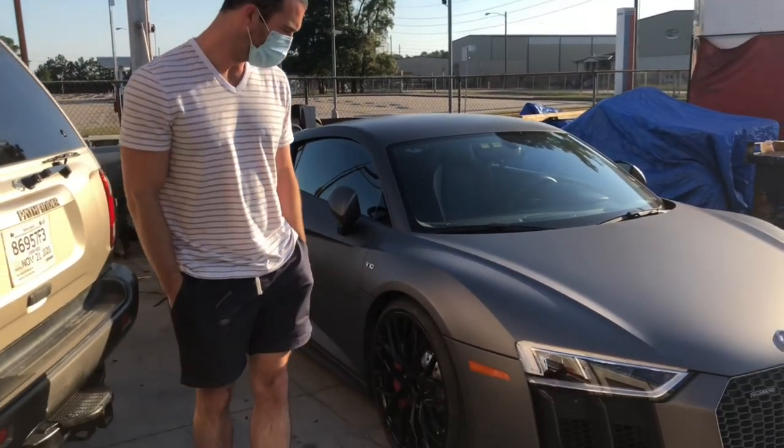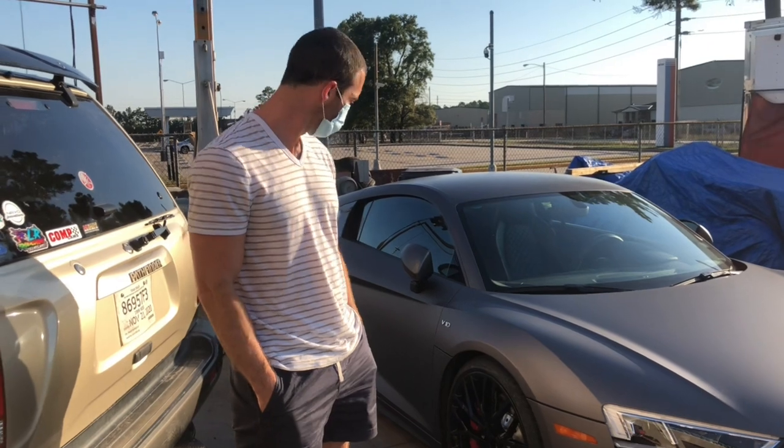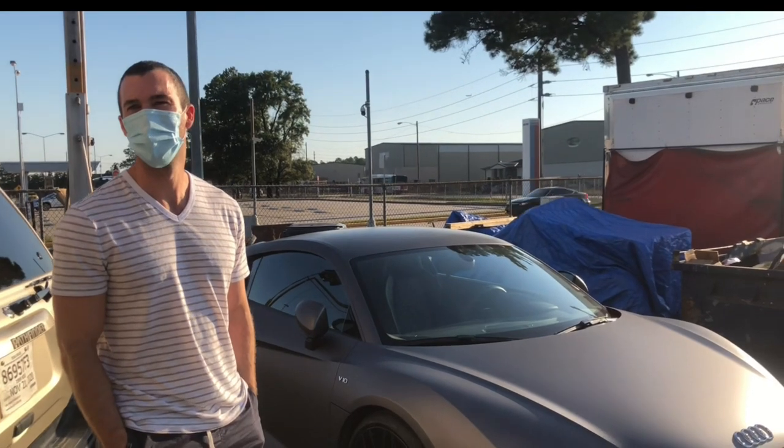So tell me about the car, what year is this? 2017. I see it's a V10. Did you buy it new? No, used. I'm almost afraid of what the sticker price was on it.